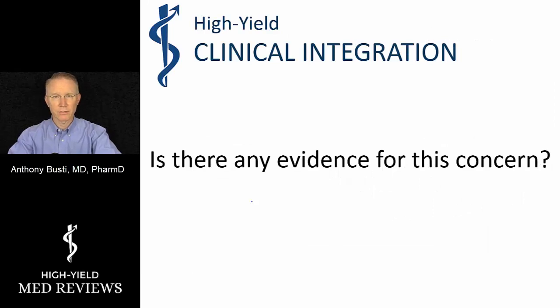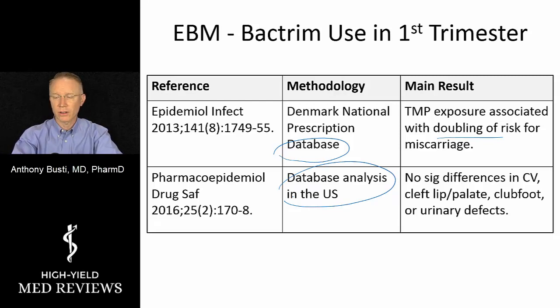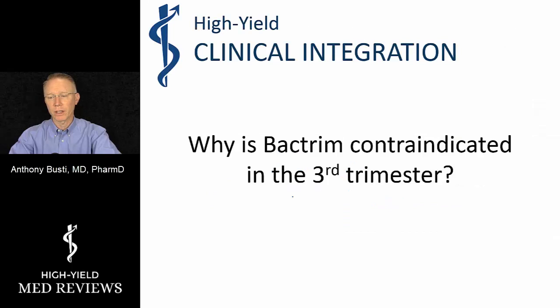So is there any evidence? A large database assessment in Denmark showed a doubling of the risk of miscarriage, implying damage to the cells or DNA such that the fetus could not survive. A US database did not see significant differences, but that was limited to cardiovascular defects, cleft lip, palate, clubfoot, and urinary defects — it did not include all genetic defects or miscarriages. So you have to put things in proper context, but there is some concern in the literature that something may be occurring.